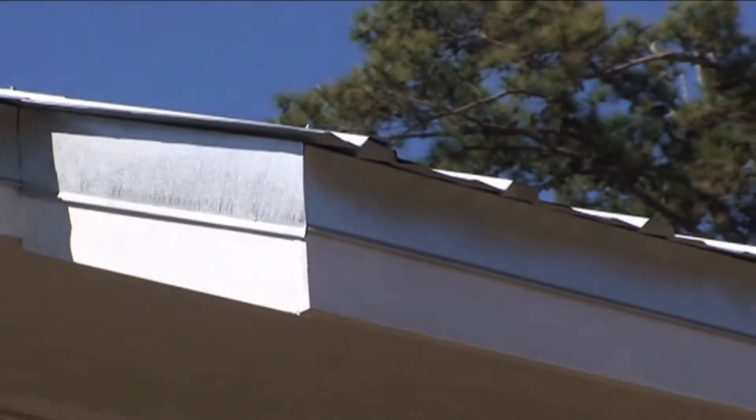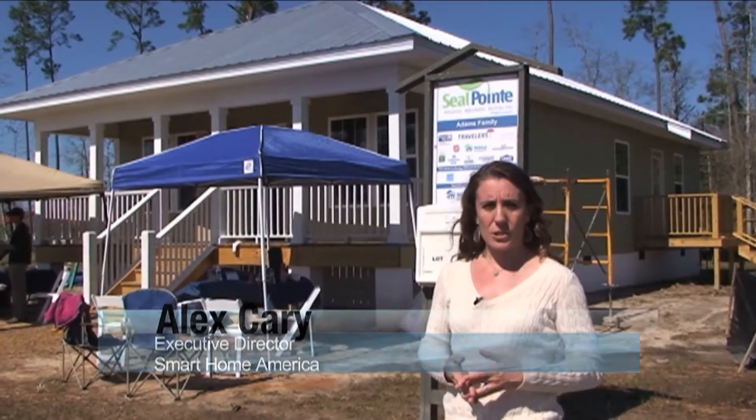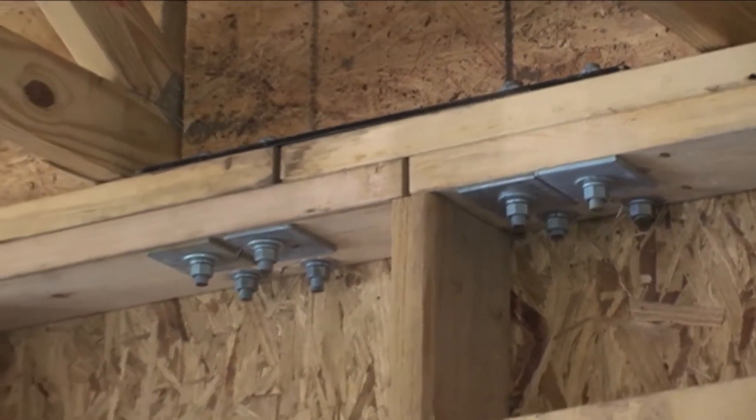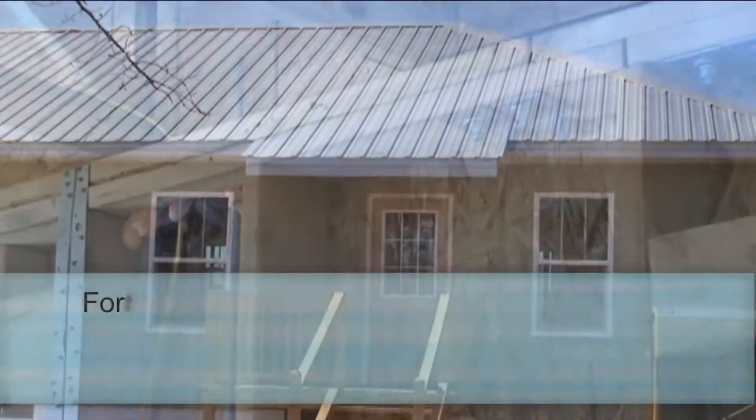Sealing a deck in many cases can actually allow folks to stay in their home even as they're building back and getting that roof structure put back on, so that's really why it's so important. If there's a weak spot at any point between the roof and the walls and the foundation, the house will break free, collapse, or cause a failure in those areas.